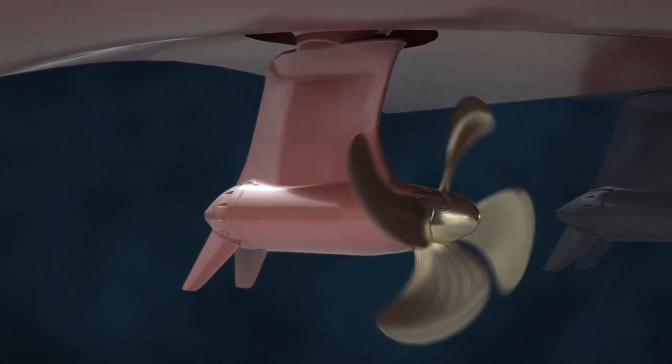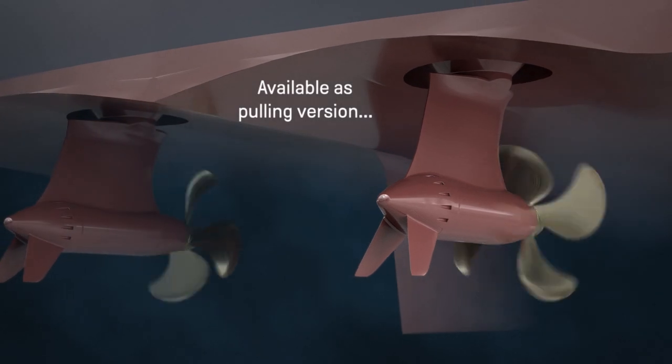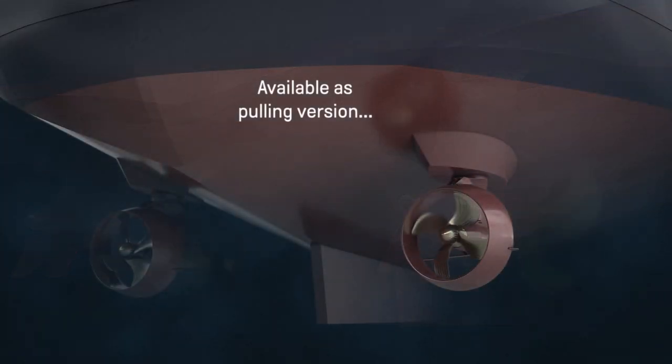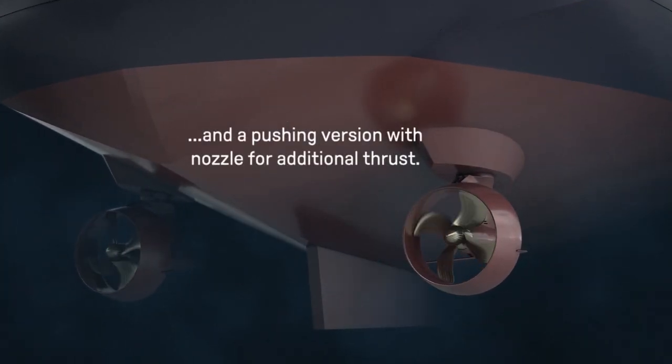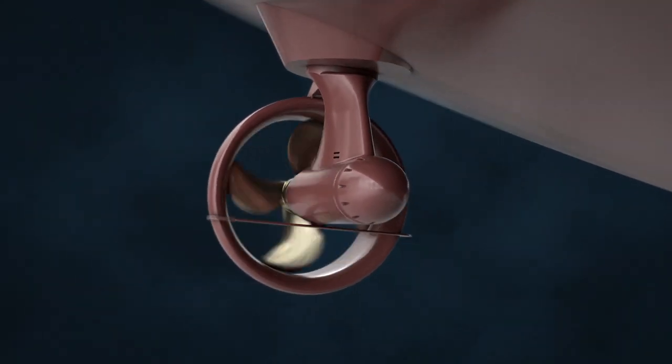The thruster comes in two versions: a pulling version ideal for vessels such as ropax ferries and cruise vessels, and a pushing version designed with a nozzle for additional thrust, which is suitable for offshore rigs and work boats.